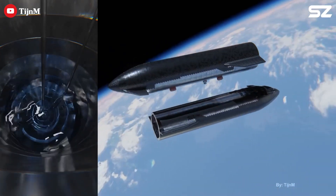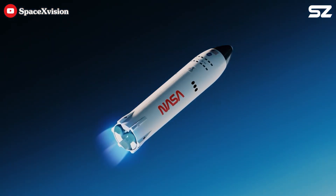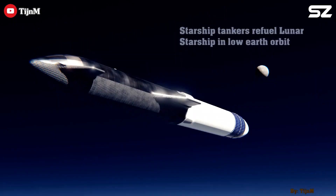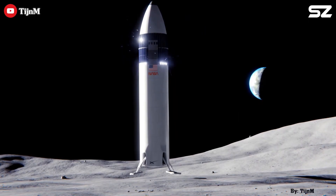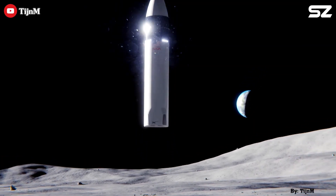Following the in-space propellant transfer test, SpaceX will conduct an uncrewed demonstration mission of the HLS Starship. This mission will involve fueling the vehicle in orbit and sending it to the Moon for a landing. In addition to the landing, the mission will now include an ascent demonstration — a recent addition to the original plan — intended to prove that Starship can successfully lift off from the lunar surface.